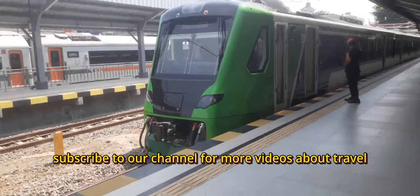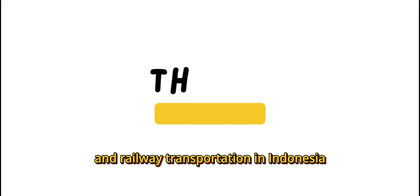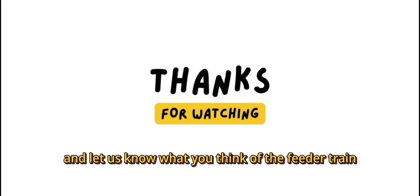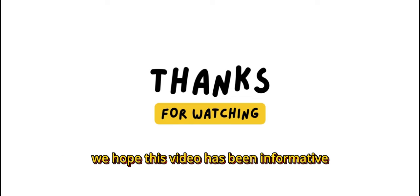Subscribe to our channel for more videos about travel and railway transportation in Indonesia. Leave a comment below and let us know what you think of the Feeder Train. Thank you for watching. We hope this video has been informative.